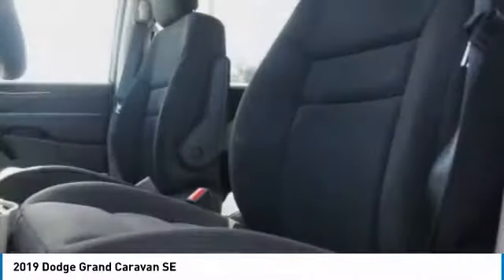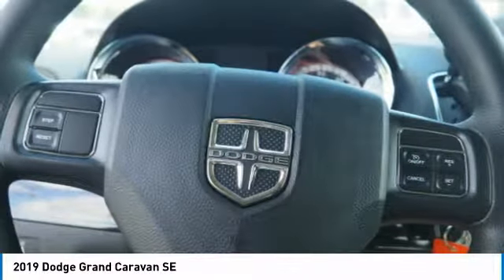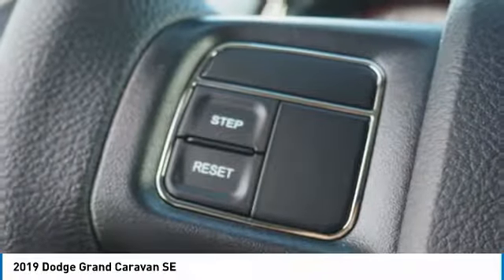Four-wheel disc brakes, front wheel independent suspension, rear window defroster, rear window wiper. Your new ride is just a phone call away.